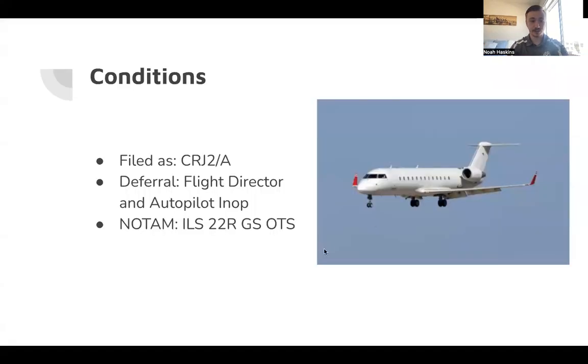Let's overlook our conditions. We are in a CRJ200 forward slant alpha, which means we have a Mode C transponder on board, but we are not slant golf — meaning GPS is not equipped on board. The deferral, in other words inoperative, is our flight director and autopilot. We also have a NOTAM: the ILS 22 Right glideslope is out of service.